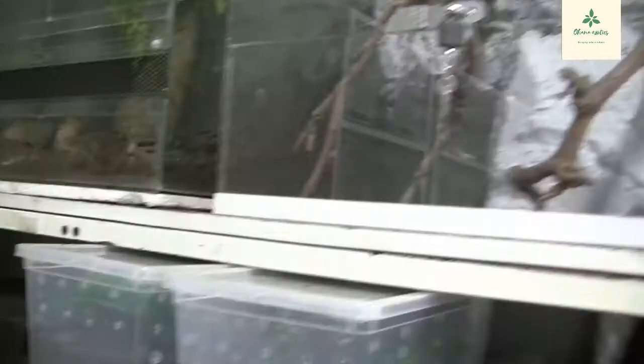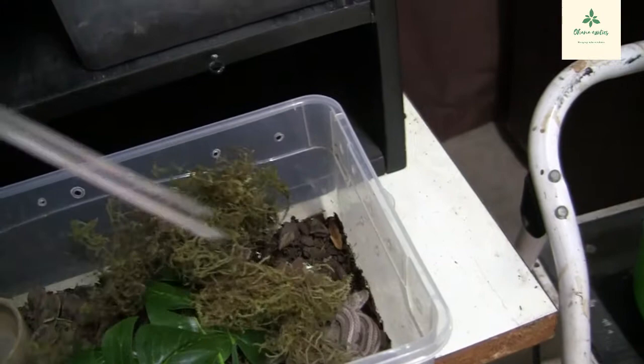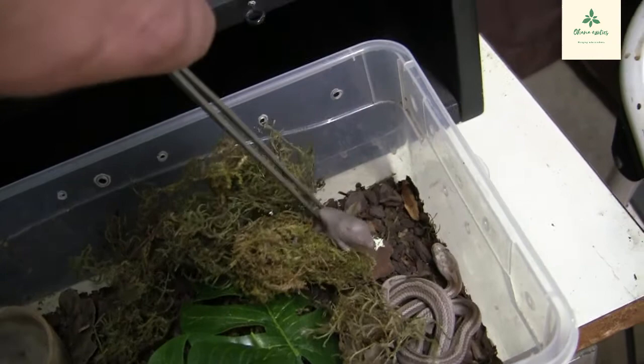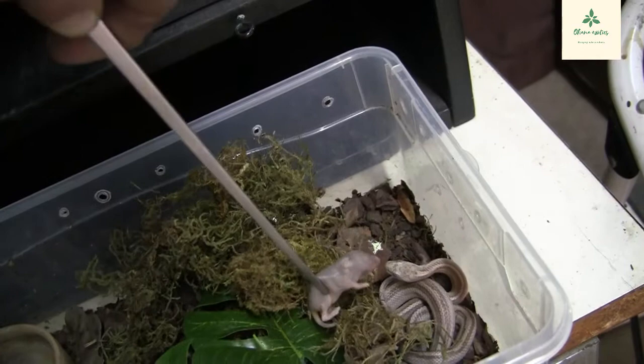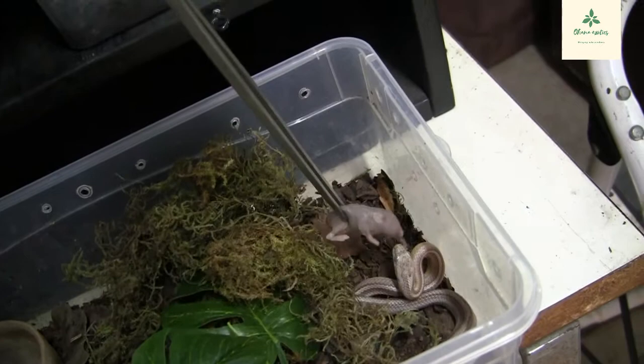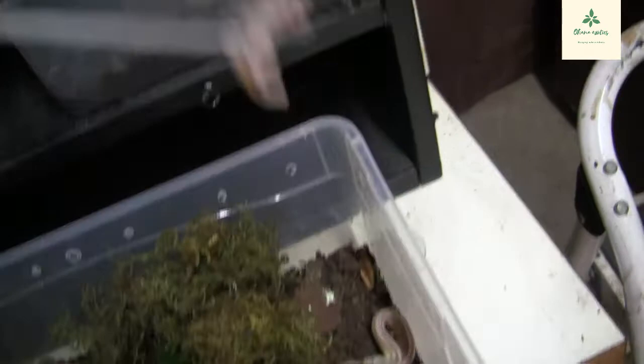Let's feed the little corn — the ghost striped ghost motley. He's very deep in shed. This will be the first time we offer him food while he's in shed, so I don't know... he's a corn snake though. It seems like he kind of wants it but also doesn't, so I'm not gonna force it. I'm just gonna let it be and close him up.